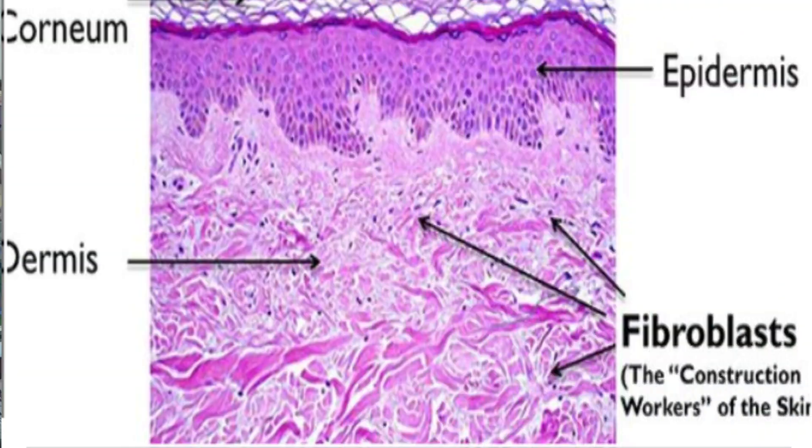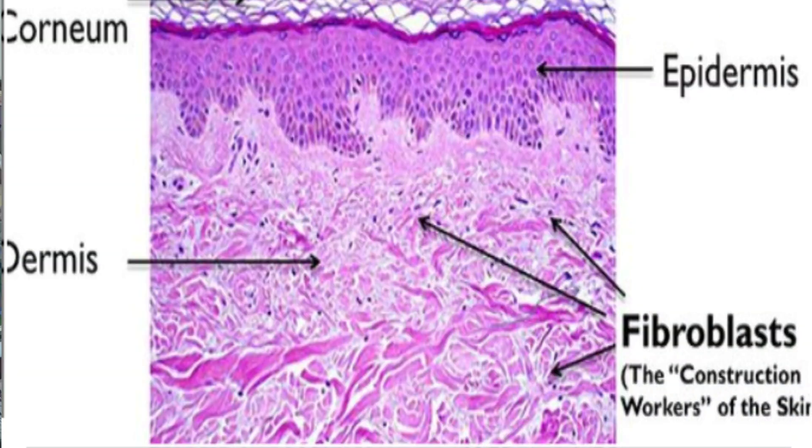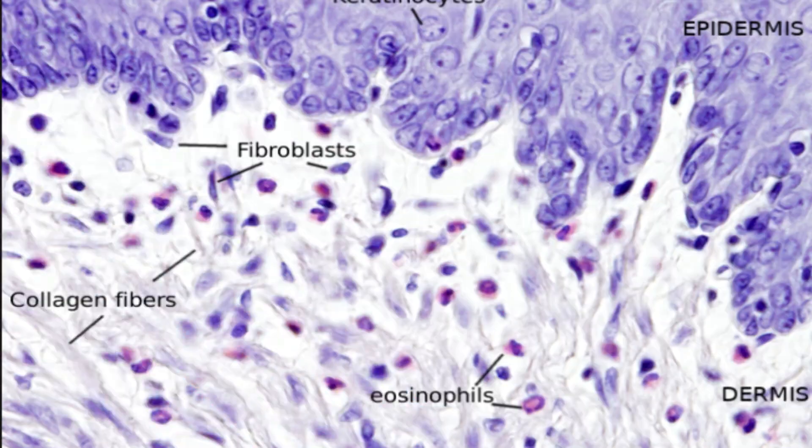Deeper in the dermis, AHAs stimulate collagen production, making them ideal for those wanting to reduce the appearance of fine lines. They do this both by increasing collagen synthesis — stimulating the fibroblast cells, which are the collagen-producing cells in the skin — and by decreasing the degradation of existing dermal matrix. AHAs have been proven effective in reducing the visible signs of sun damage and wrinkles.